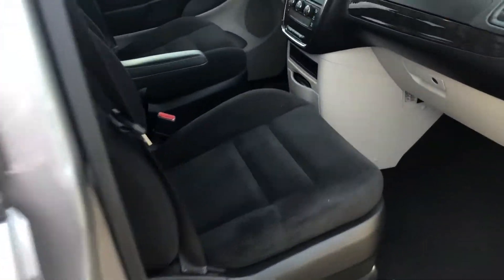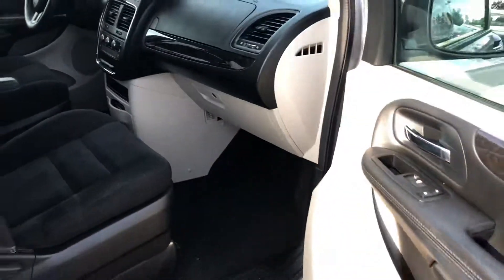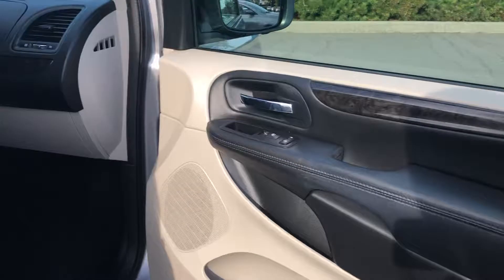Very clean vehicle on the inside. Non-smoker. Power windows, power locks.